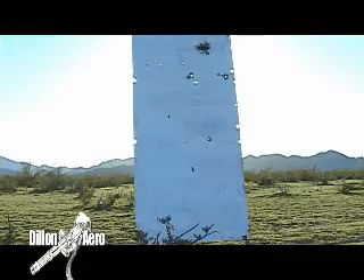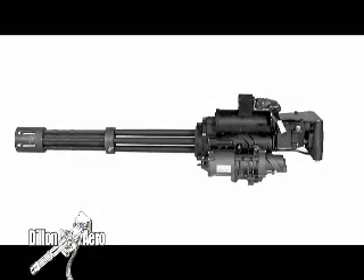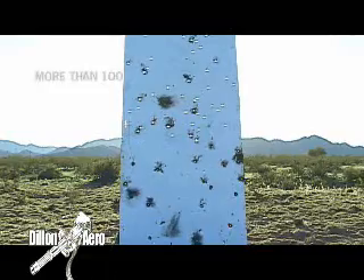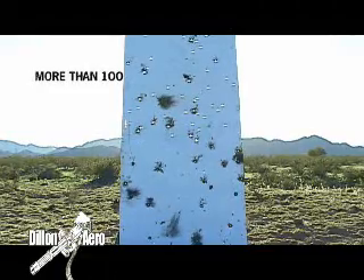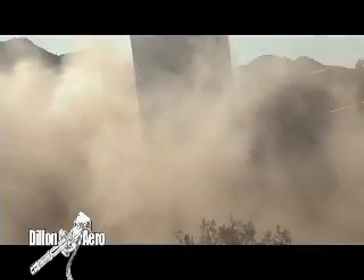So, what was the result? The M240 scored twelve hits. The Gatling gun scored more than a hundred and ten. That's a nine to one hit ratio in favor of the M134. Even if the target is not hit directly, the target may still be suppressed by the amount of debris that is thrown into the air. Clearly, shot density is the name of the game.